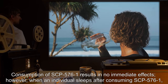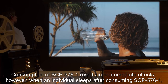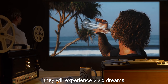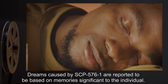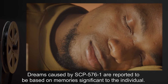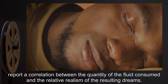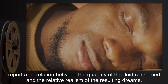Consumption of SCP-576-1 results in no immediate effects. However, when an individual sleeps after consuming SCP-576-1, they will experience vivid dreams. Dreams caused by SCP-576-1 are reported to be based on memories significant to the individual. Individuals used in SCP-576 testing report a correlation between the quantity of fluid consumed and the relative realism of the resulting dreams.